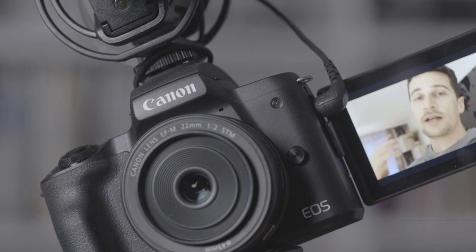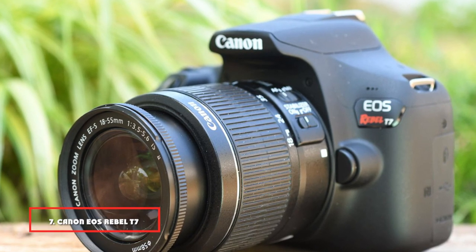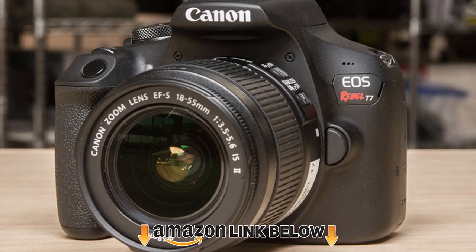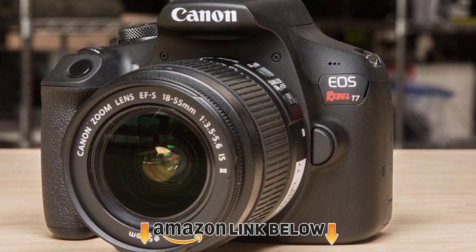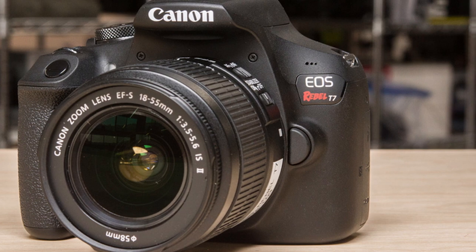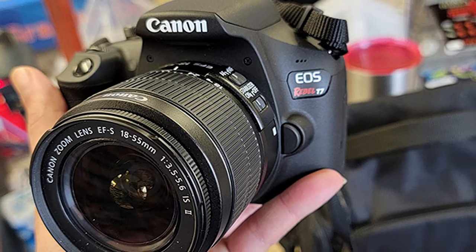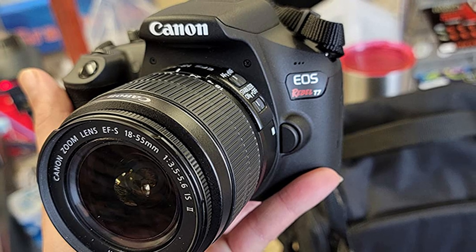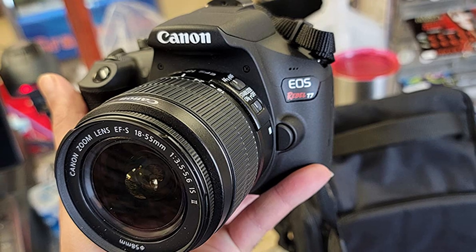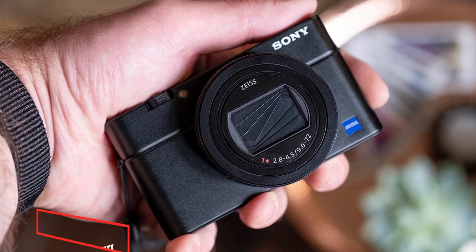The OLED viewfinder is a handy feature for travel photography because you want to make sure everything is right before leaving the location. Moving on to number seven, we have the Canon EOS Rebel T7 DSLR — the most affordable DSLR you can get brand new. It comes loaded with features such as a 24 megapixel APS-C CMOS sensor and full HD video. The nine-point autofocus system is great and fast for capturing moving objects, and the camera includes built-in Bluetooth and Wi-Fi connectivity.